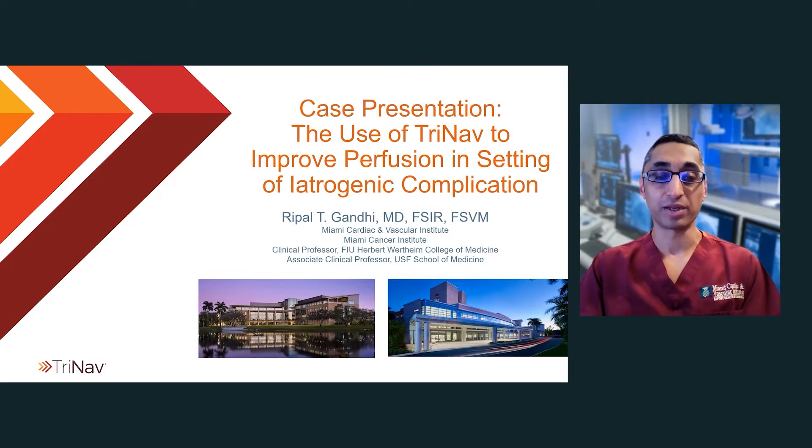Hi, my name is Ripul Gandhi. I'm an interventional radiologist at the Miami Cardiac and Vascular Institute as well as the Miami Cancer Institute. I'm going to be presenting a case with the utilization of the TriNav device to improve perfusion in the setting of an iatrogenic complication.